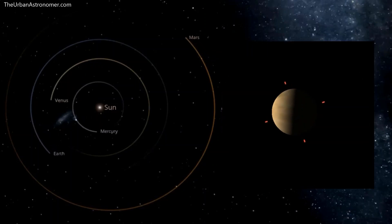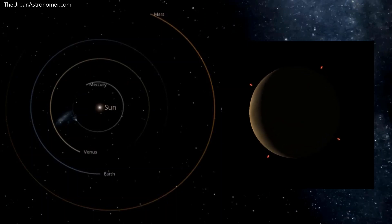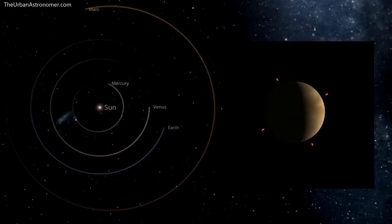This video shows a visual representation of the orbits of Earth and Venus on the left, and the phase that we see from Earth is shown on the right. We can intuitively understand what is going on by looking at this.